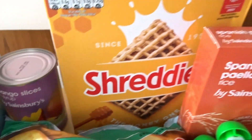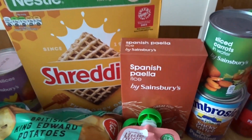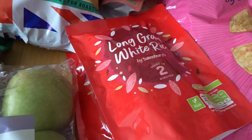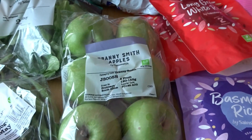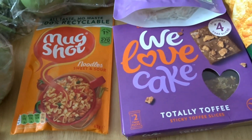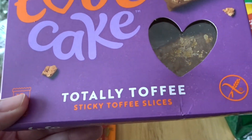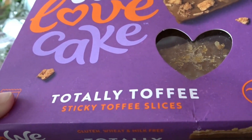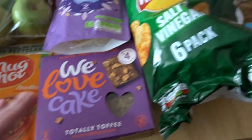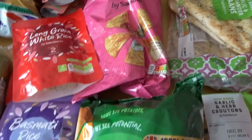Mango slices, some of the honey shreddies — a bit expensive but really good. Some paella rice, four fruit pouches, two packets of long grain rice and two of basmati, some Granny Smith apples, a mug shot as a lunch idea for my boy. Then some gluten-free and dairy-free apple crumble slices — I've got one gluten-free child and one dairy-free child. We've also run out of vinegar crisps which my youngest likes in particular, and they were on a good Nectar deal.